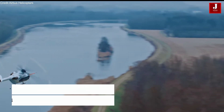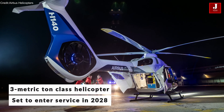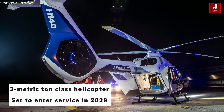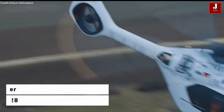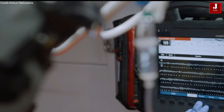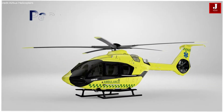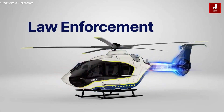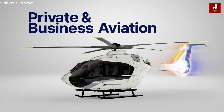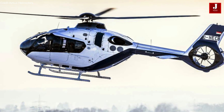The H-140 helicopter, a three-metric-ton class aircraft, is set to enter service in 2028, initially supporting emergency medical services with its advanced capabilities. Designed for EMS, passenger transport, and private and business aviation, the H-140 builds on the H-135's success, according to the world's largest civil helicopter manufacturer.